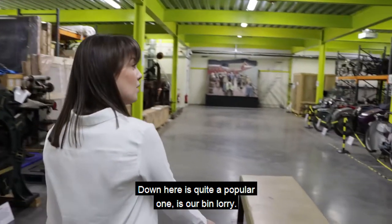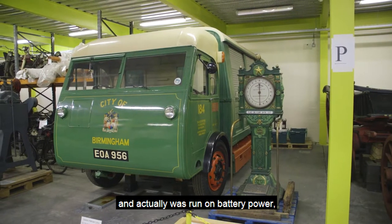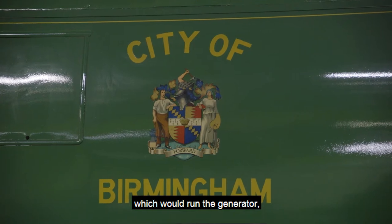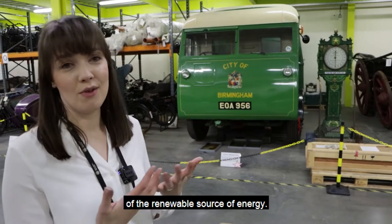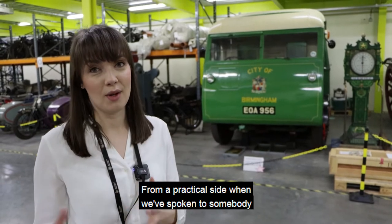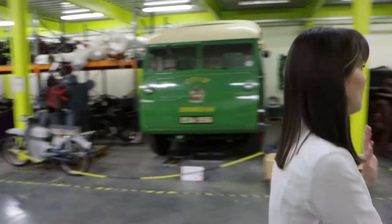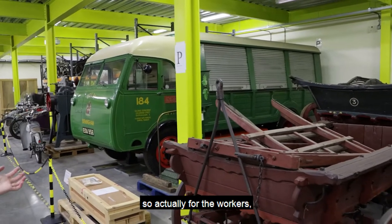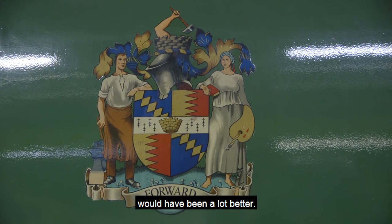Down here is quite a popular one — our bin lorry. It was built in 1938 and actually ran on battery power. The bin lorry would go out, collect the rubbish, come back, burn the rubbish, which would run the generator, which would charge the battery, and then out it would go again. That's a really good use of renewable energy, but this didn't last very long when they started using petrol. Economically it was great, but from a practical side — when we've spoken to somebody that used to work with these bin lorries — the workers had to lift up hatches to throw the rubbish in, so the model didn't work as well for them compared to today.